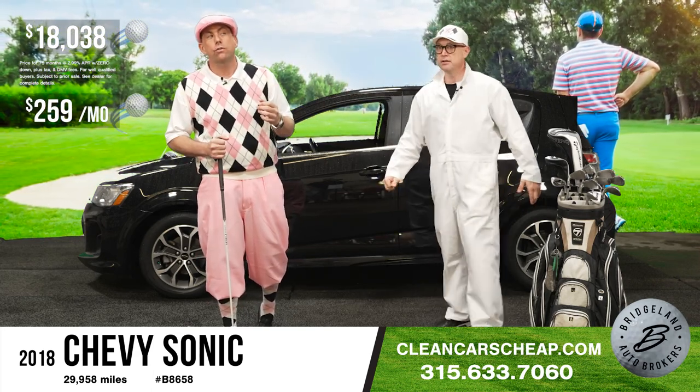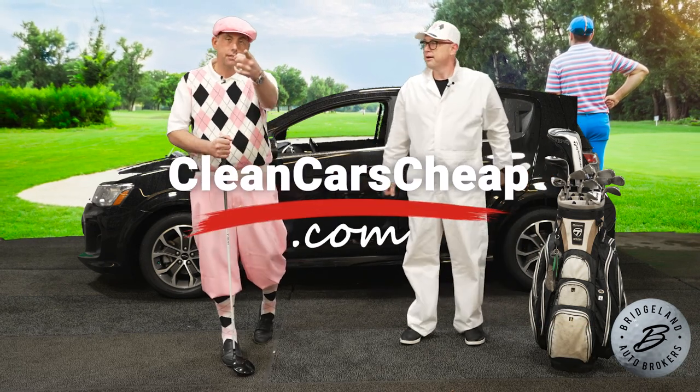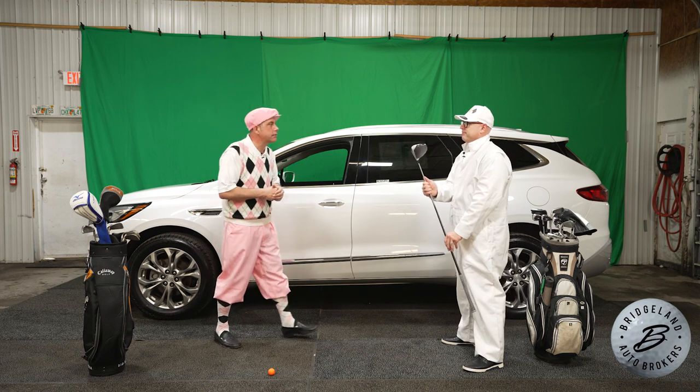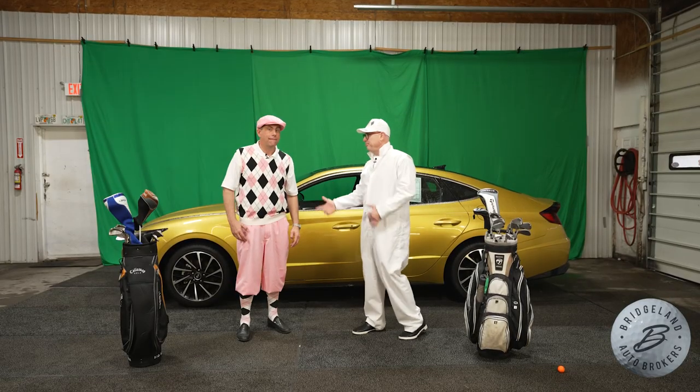$18,038 or $259 a month. See you at the store! Nice club — nice color. You know, the golf bag is big enough to put all your junk in. Fix your car, paint your house, be your caddy — whatever you need.